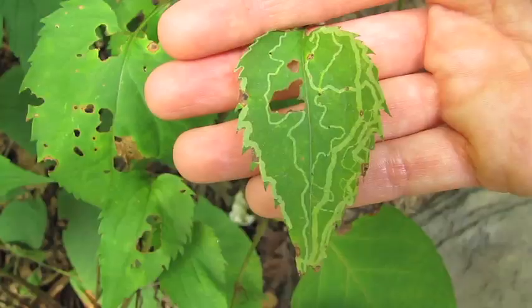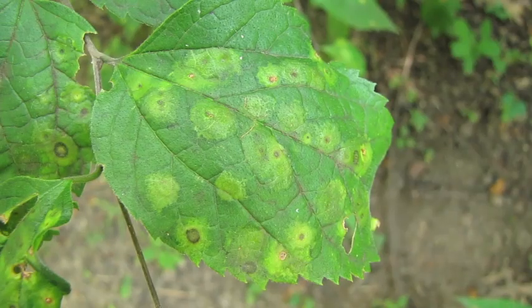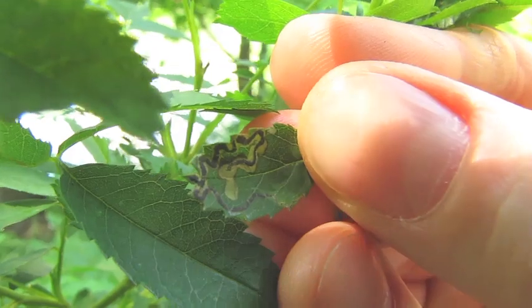Now, if you're really good, you can identify the species of leaf miner by the tunnel pattern that it makes, and also by the kind of leaf that it likes to eat. I'm not that good. But I do enjoy noticing the patterns as I walk along. And maybe you will too.